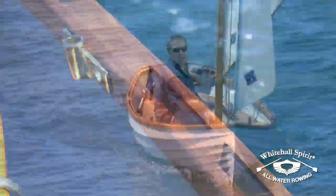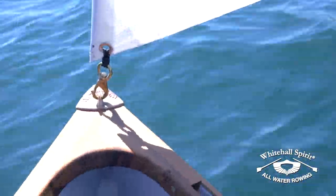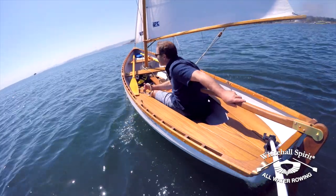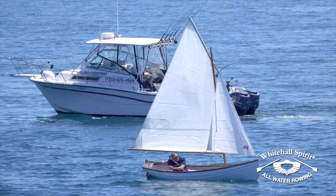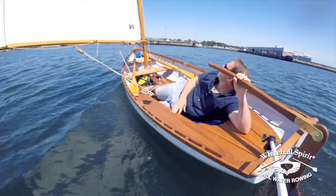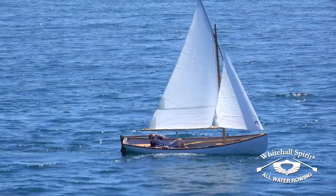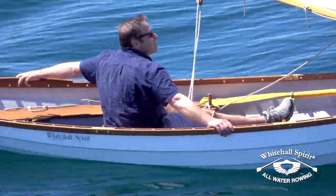Sailing a classic Whitehall Spirit 14 is perfect for a beginner and an absolute joy for a seasoned sailor. This boat is loved by people and families both here in Canada and worldwide. It's fast, roomy and stable. Whether sailing on open coastal waters, lakes or rivers, the Whitehall Spirit 14 handles beautifully and is exceptionally sea-witty.